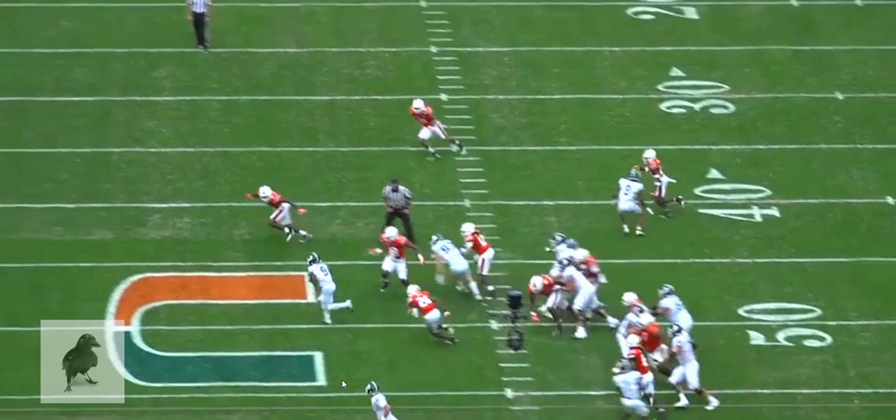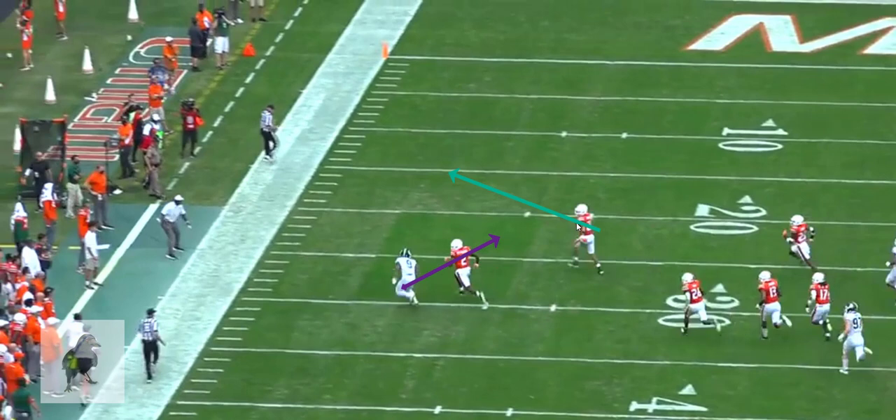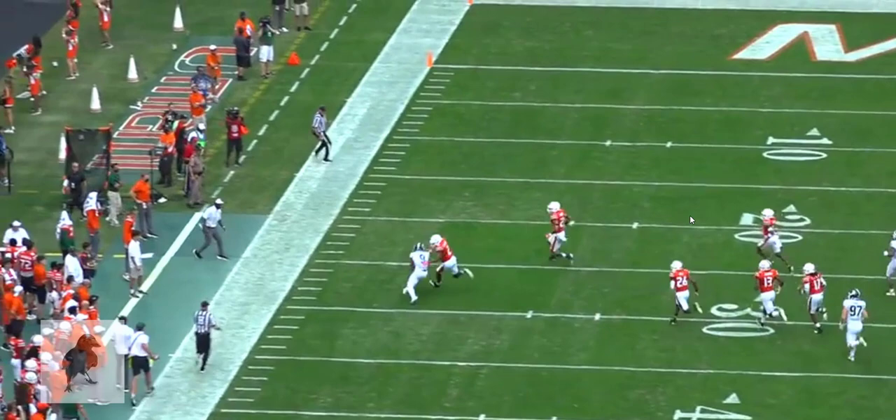He probably beats this defensive back if he doesn't stumble right here. Part of it isn't that he simply stumbled — he stumbles trying to cut back inside this defender, which I find interesting, because I think he had enough speed to continue downhill. But he was hoping maybe he could beat this defender and rip off a really big play by cutting back against the grain, and he ends up slipping.